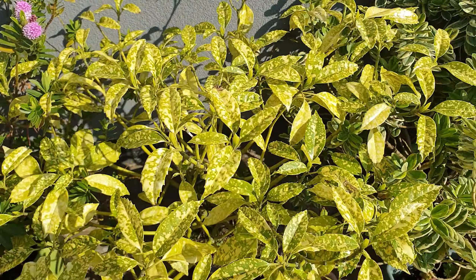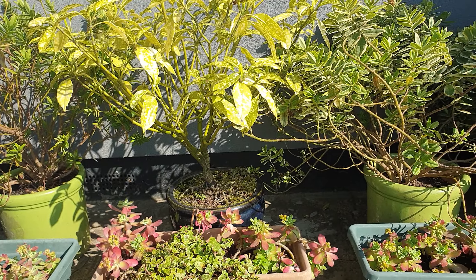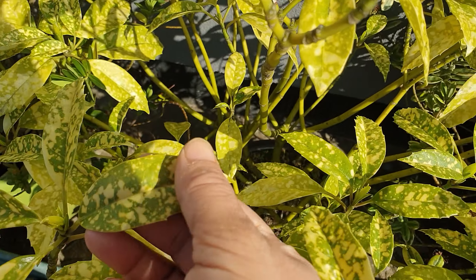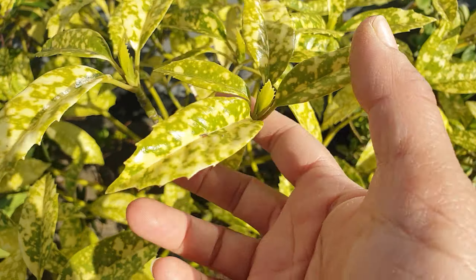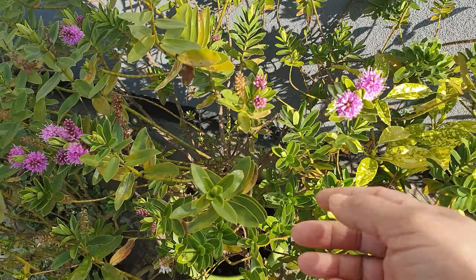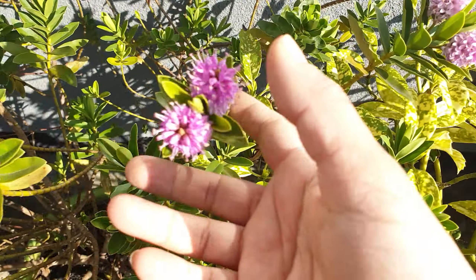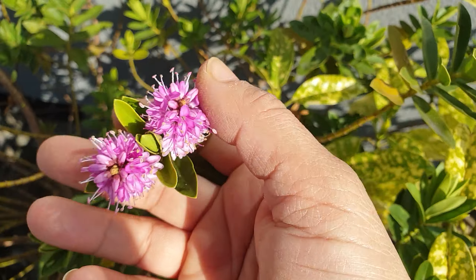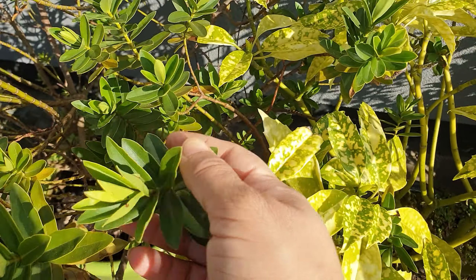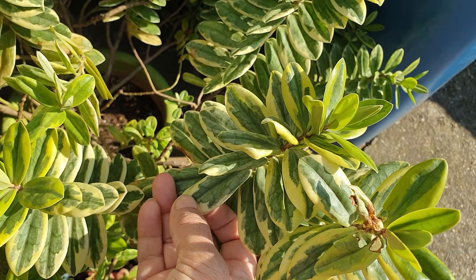This is another spotted laurel I've grown like a tree - can you see it? It's like a tree. I think it looks quite cool like this. I love the color of the leaves - look at that, nice and bright. This is another hebe which has been flowering all winter - look at that, nice beautiful pinky-purple flowers.